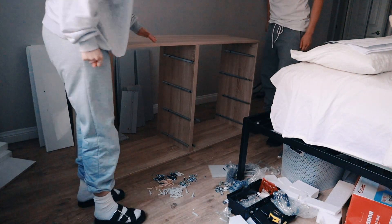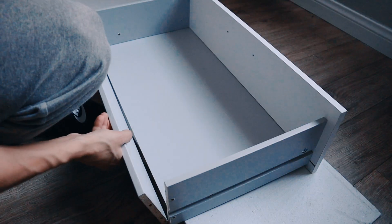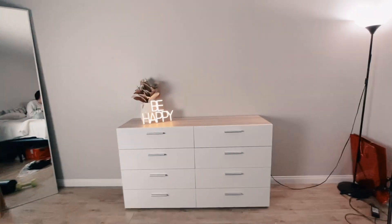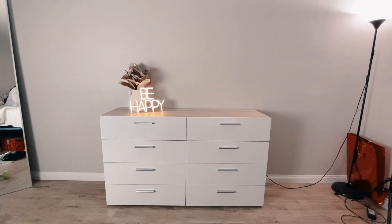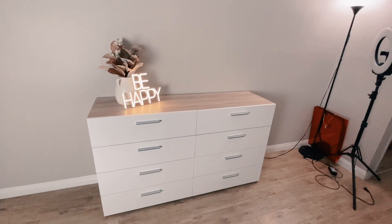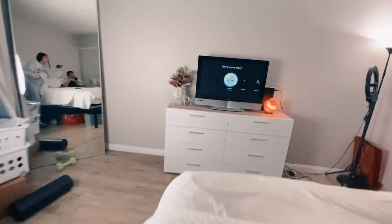It looks so cute! It literally took all day. Thanks to David. I don't recommend the assembly process — it's absolutely beautiful but it's very poorly made and very hard to assemble. The instructions were terrible. We put the TV on now — it looks so good! This is the view from the bed. We just have to center the bed but it looks perfect.